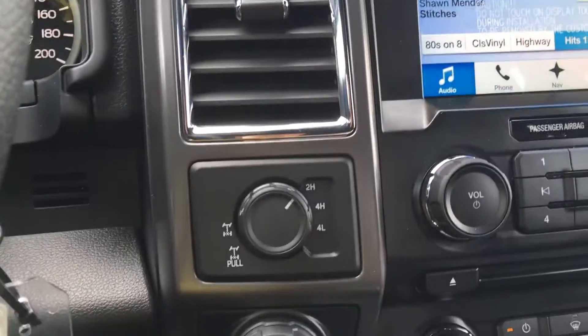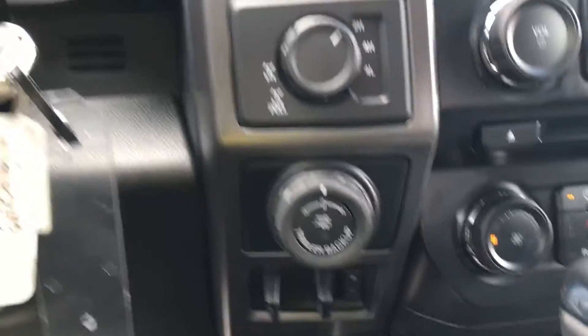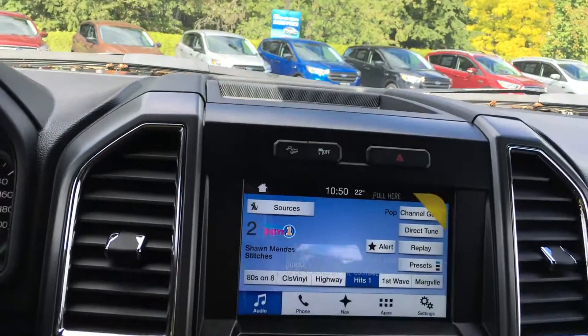Right beside the steering wheel, you have the 4x4 with locking differential, as well as the Pro Trailer Backup and Integrated Trailer Brake Controller. On top of the media center, you have a perfect storage spot for any Bluetooth device or phone.